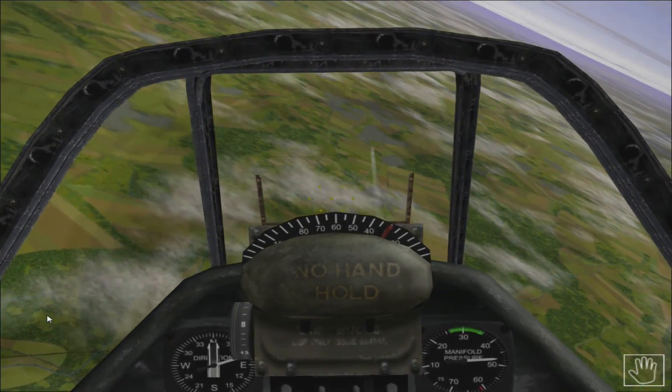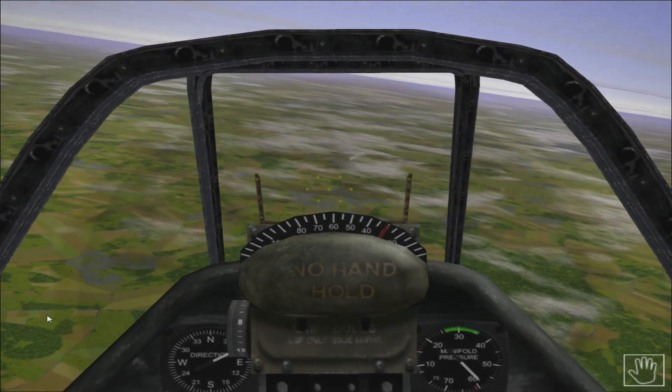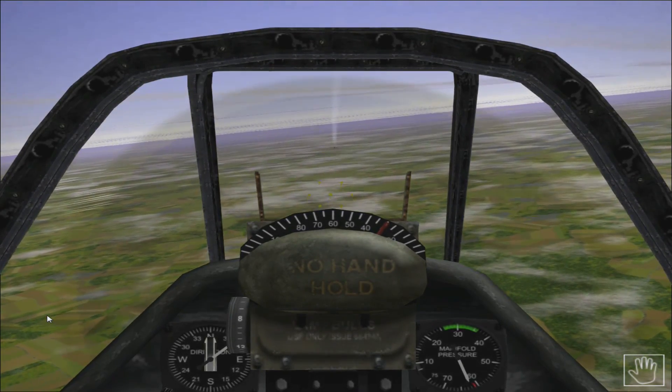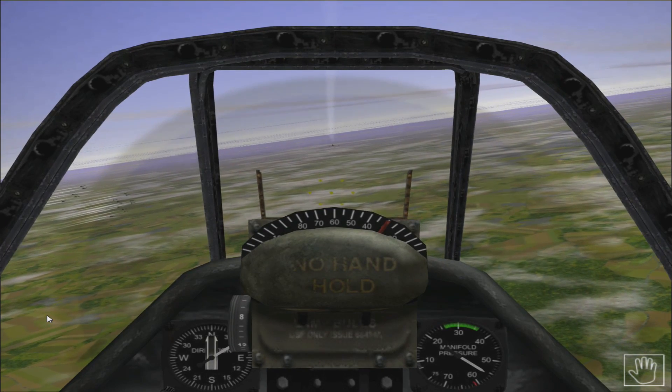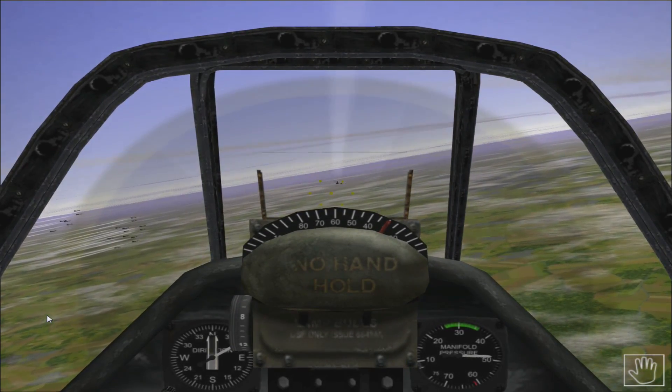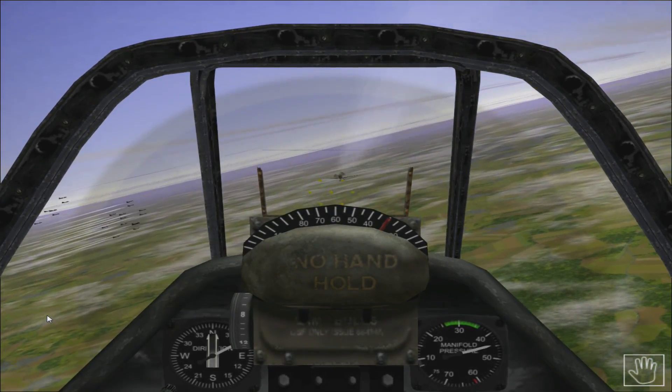There he is, trying to dodge me. Back on his tail. There's the squadron coming out.